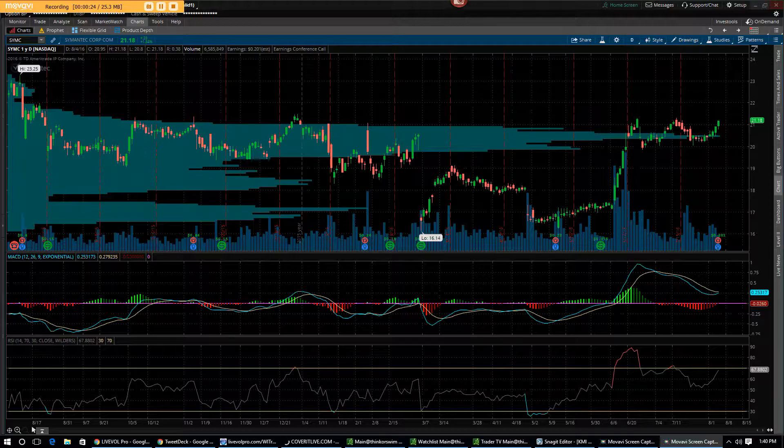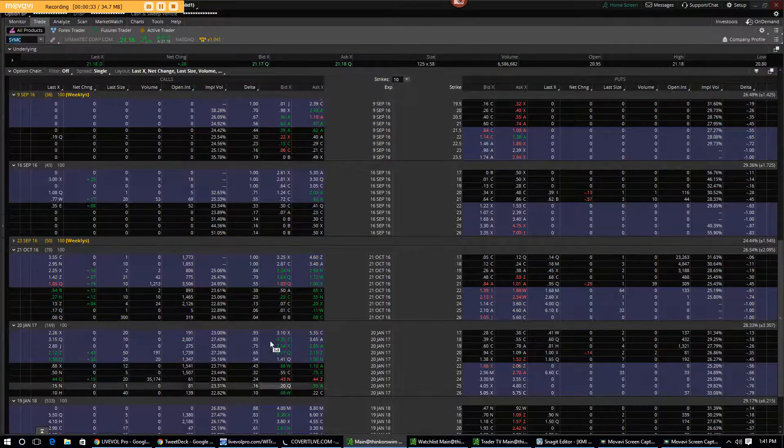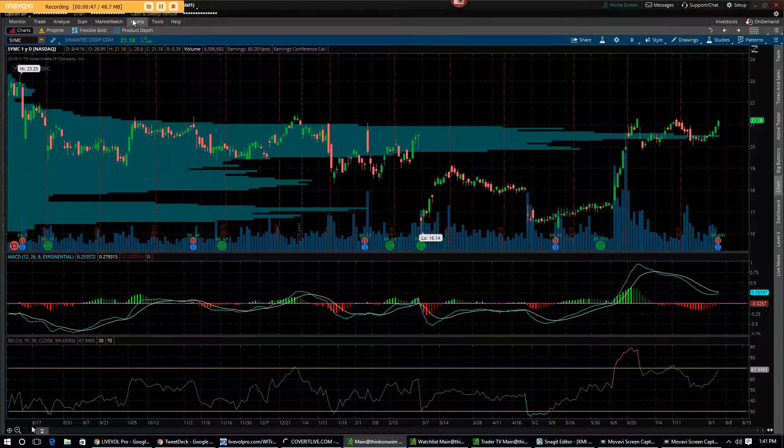This time I want to take a look at Symantec. Just before I started this video, I issued a trade alert to buy October 21 calls, which is right here. The volume on that was 72 when I issued the alert. Looks like you guys are all jumping into this, with the volume now 1,200 contracts already. This alert was issued just a few minutes ago.